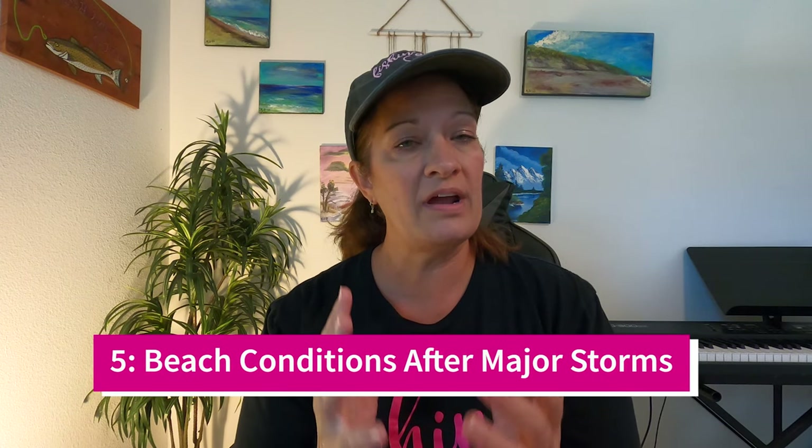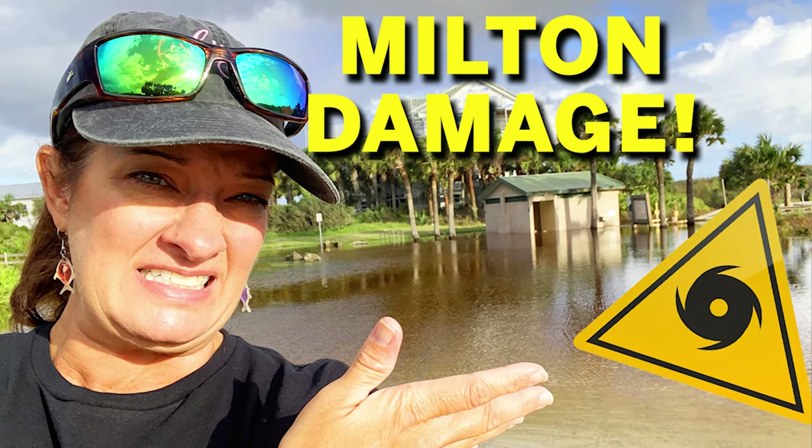This next playlist is so crucial — it's beach conditions after major storms. Every time a major storm system comes through our area, like Hurricane Milton recently, I go up and down all the beaches through St. John's County, Flagler, and even into Volusia County. I show you what the beaches look like, which access ramps are open or closed, and any major damage you need to know about before you get there so you can plan your trip. Subscribe to the channel because anytime there's a major storm, I get out to the beaches as soon as it's safe.